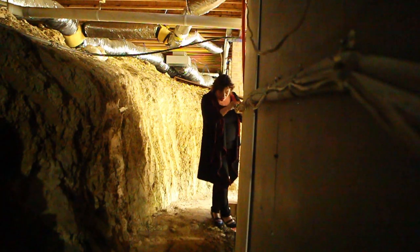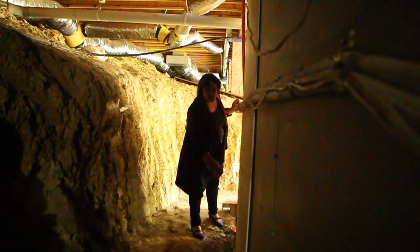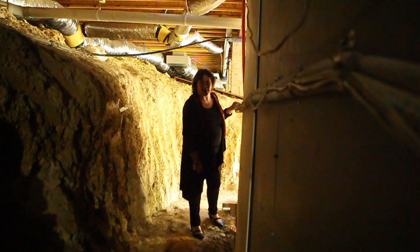Everything is so poorly done that all this timber is sitting in water — it's all rotted. This baseboard is completely rotten the length of the downstairs.